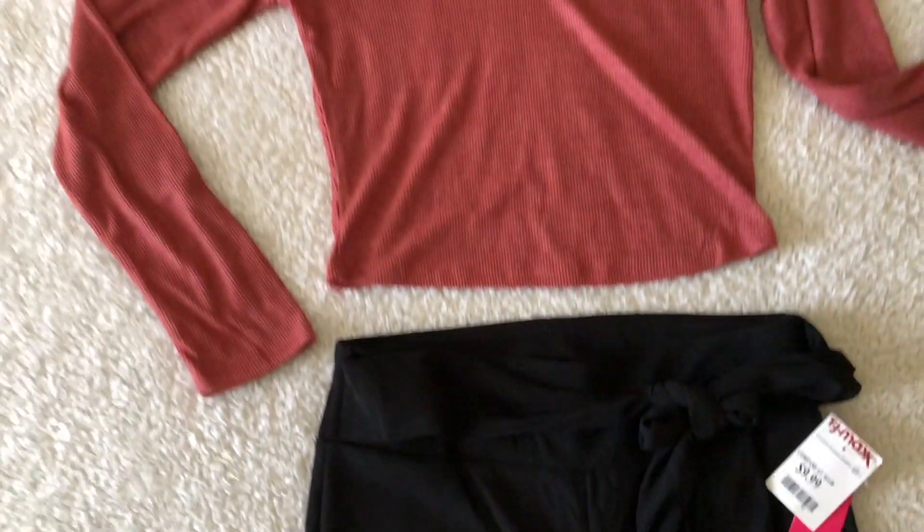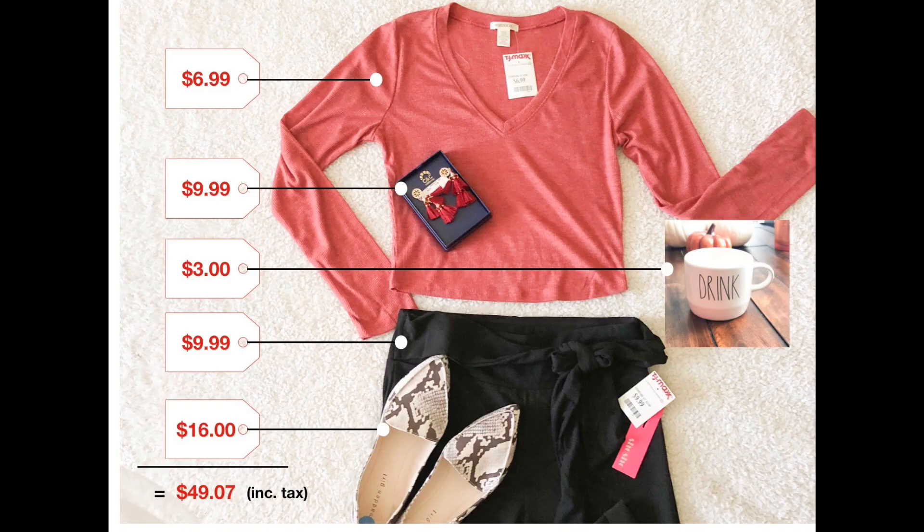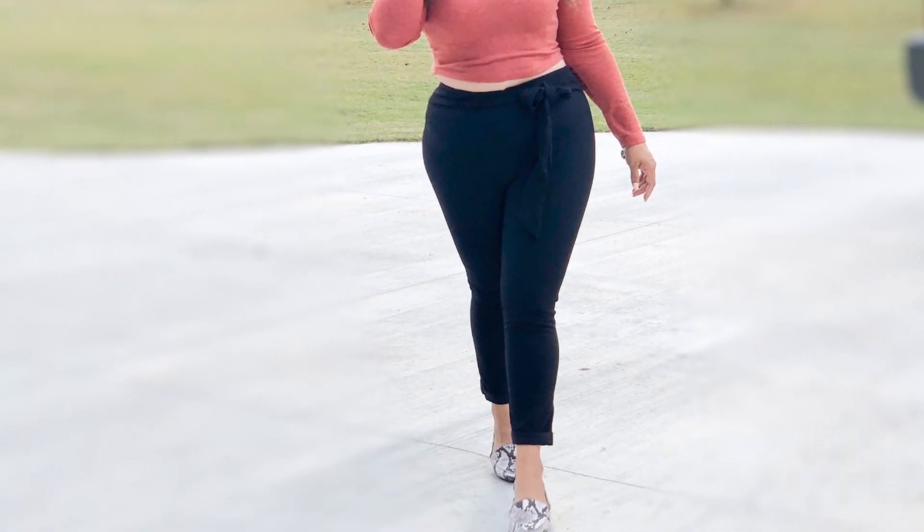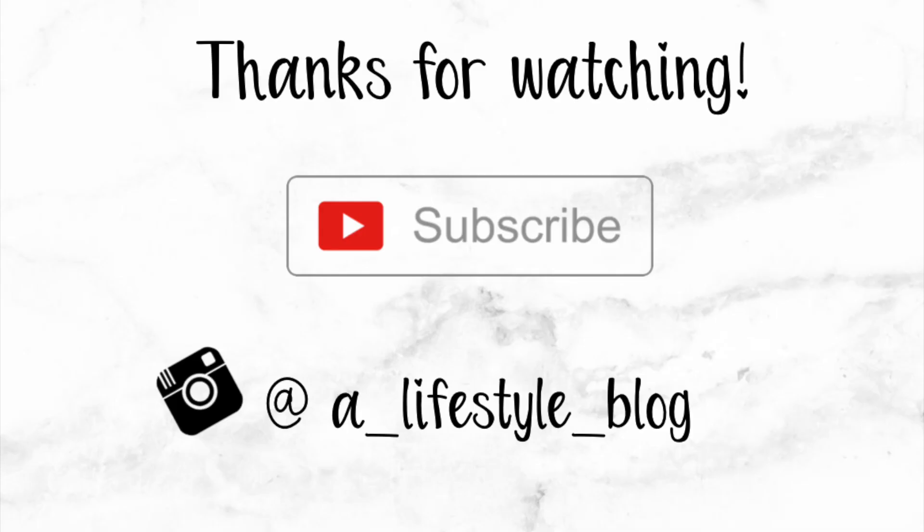So that's it guys — I only spent $49.07 including tax. I really like doing this challenge. Let me know what your favorite store is; maybe I should try other stores next. Don't forget to like and subscribe — thanks for watching, see you next time!